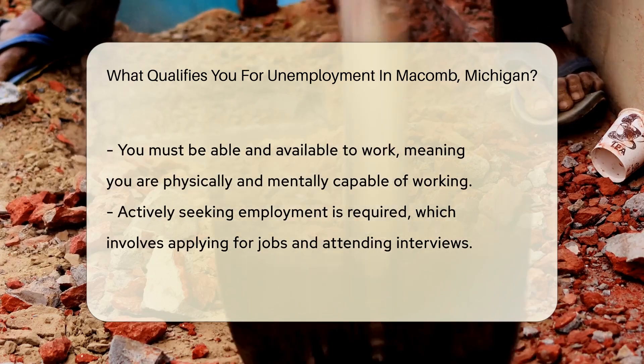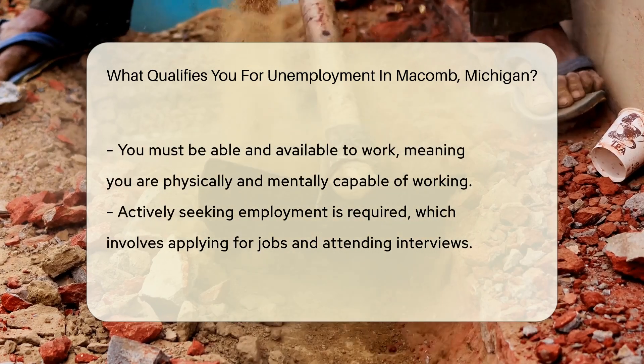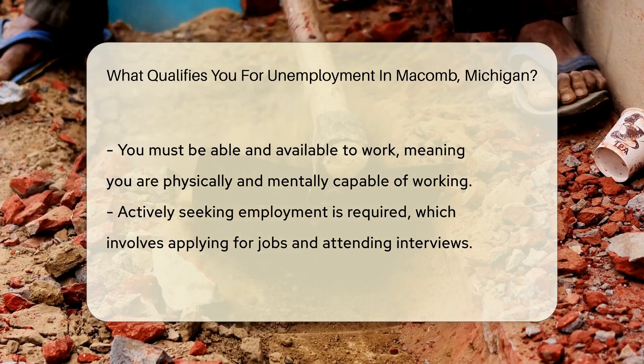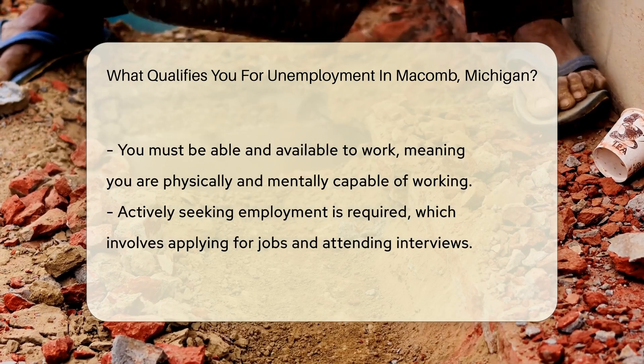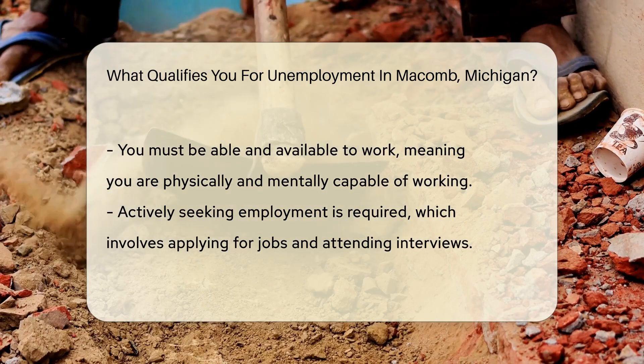Next, you must be able and available to work. This means you must be physically and mentally capable of working. You must also be actively seeking employment, which involves applying for jobs and attending interviews.